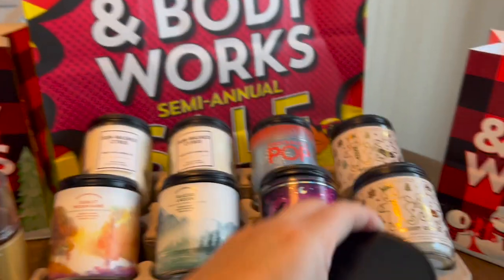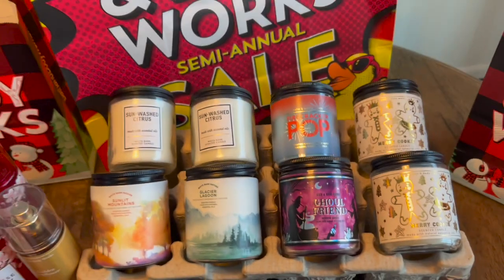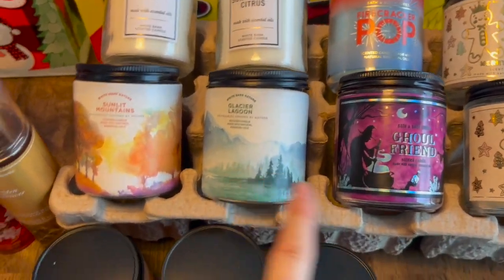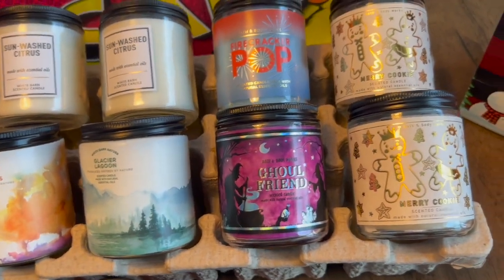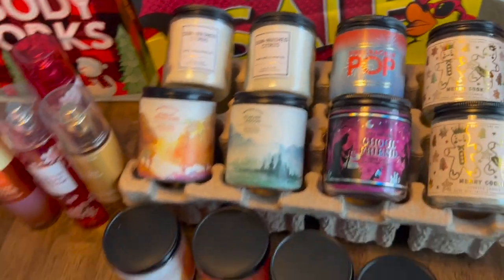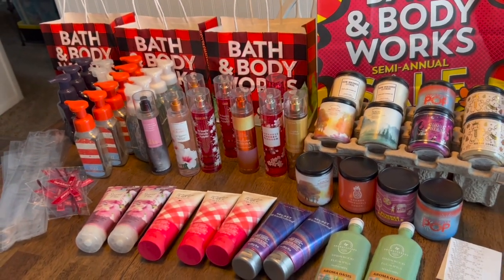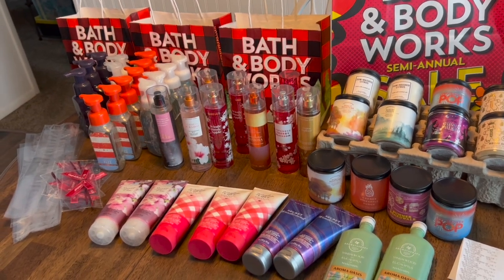I also got Firecracker Pop, Glacier Lagoon which smells very good, Ghoul Friend which is a fun floral candle, and a couple of Christmas ones — Merry Cookie and Citrus Wash. I like anything with lemon. I really hit the mother lode with this haul — I could have bought another 50!